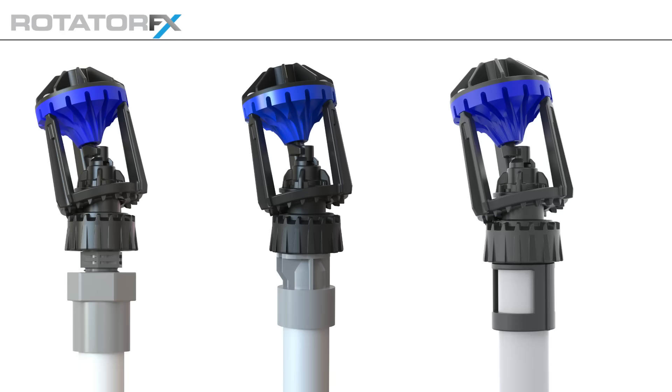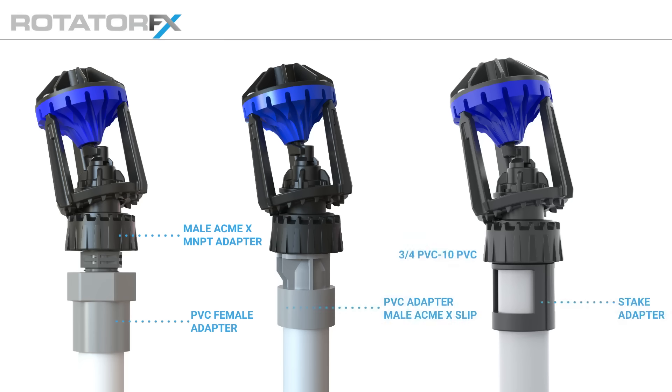The Rotator Effects has various mounting options. Note, the Rotator Effects has a female ACME connection. It mounts on Nelson male ACME adapter options — an FT4 or FT5 stake in FITU assemblies.